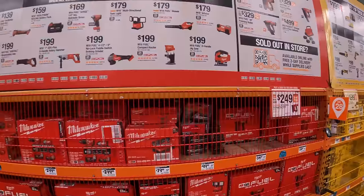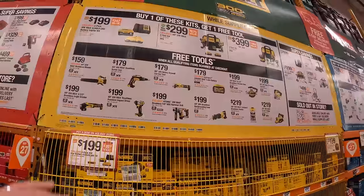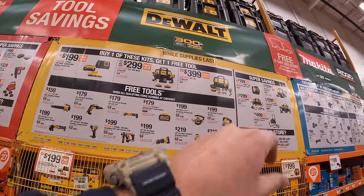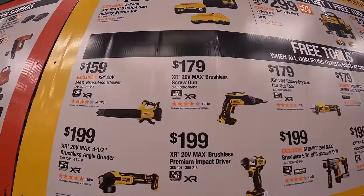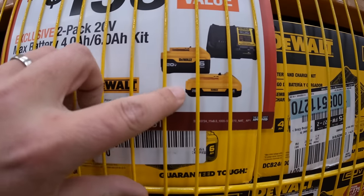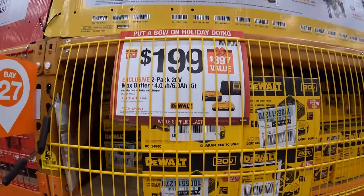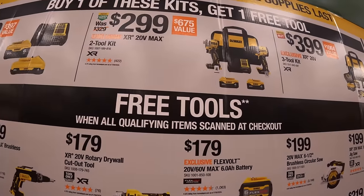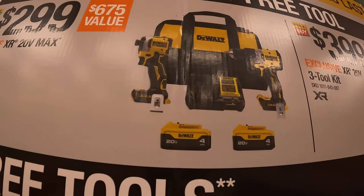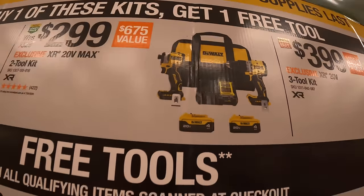DeWalt has three tiers and also their own BOGO savings with super savings. For $1.99 you get a 6 amp hour battery and a 4 amp hour battery — both with 21700 cells — and a 4 amp charger, plus one free tool. For $2.99 the two tool combo kit: the XR compact hammer drill and the DCF850 atomic impact driver with two 4 amp hour batteries, a 4 amp charger, and a bag — plus one free tool.